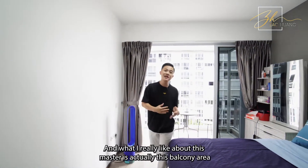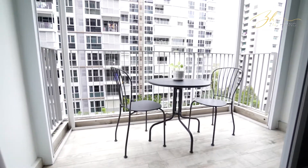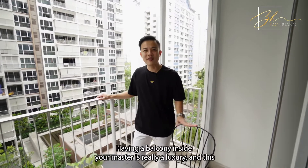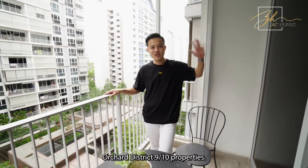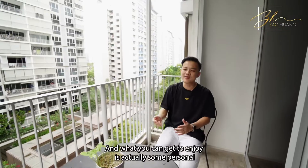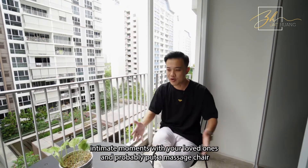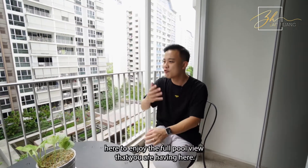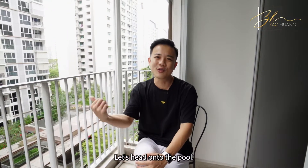What I really like about this master bedroom is the balcony area. Having a balcony inside your master is really a luxury — this would normally only happen in Orchard District 9 and 10 properties. You can enjoy personal intimate moments with your loved ones, or put a massage chair here to enjoy the full pool view. We are done here for now. Let's head on to the pool.